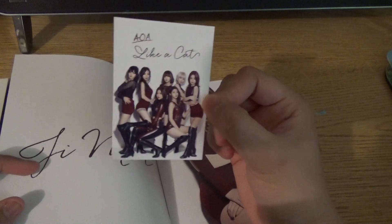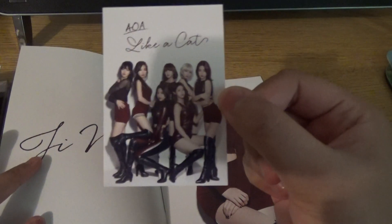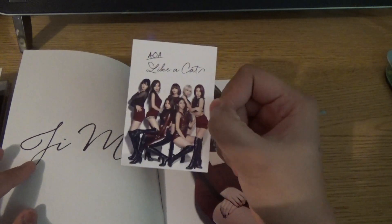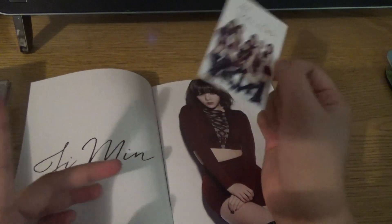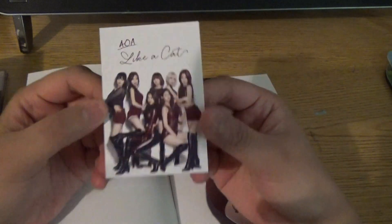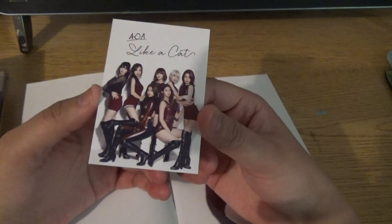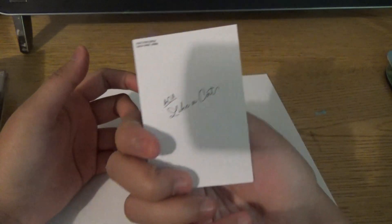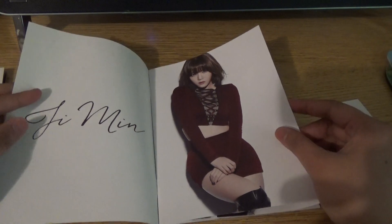Oh wow, does everybody get a group card? So it comes with 22 different styles of photocards. Here's the group card — it's not a trade because I'm okay with group cards, unless it's for Seolhyun, then I would like to trade. So if anybody has Seolhyun and wants a group card, I'd be open, but if not, I'm keeping this group card. It's actually really pretty.